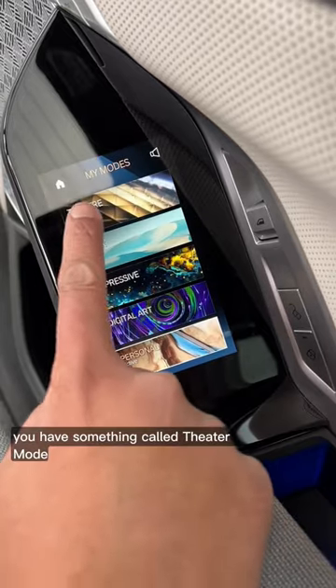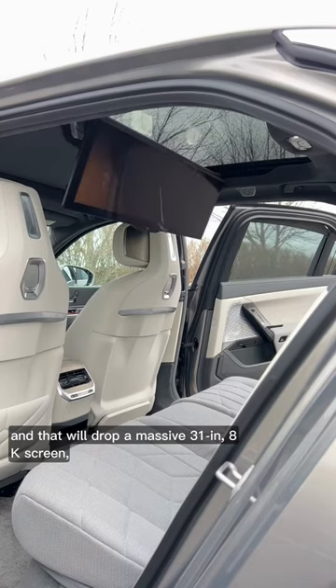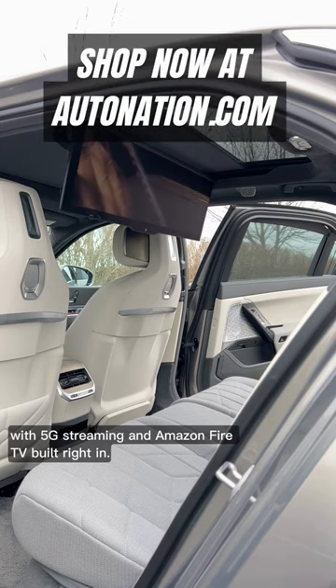But to take things to the next level, you have something called theater mode, and that will drop a massive 31-inch 8K screen with 5G streaming and Amazon Fire TV built right in.